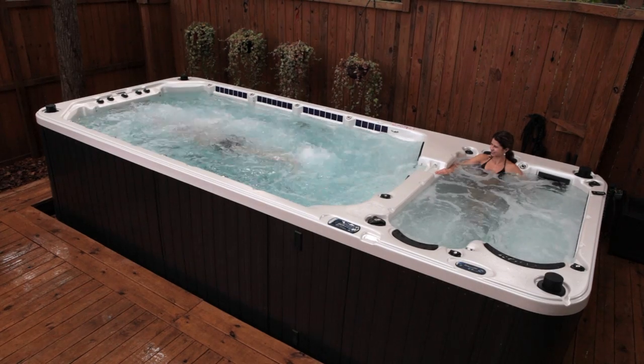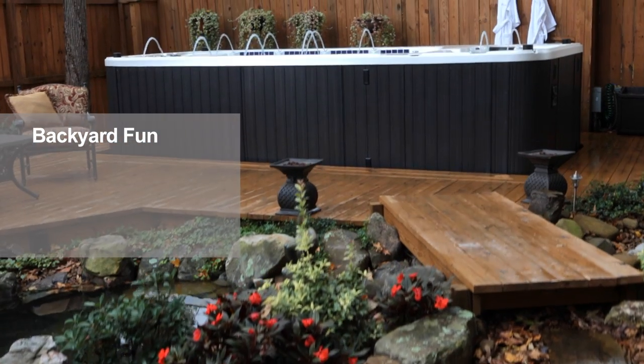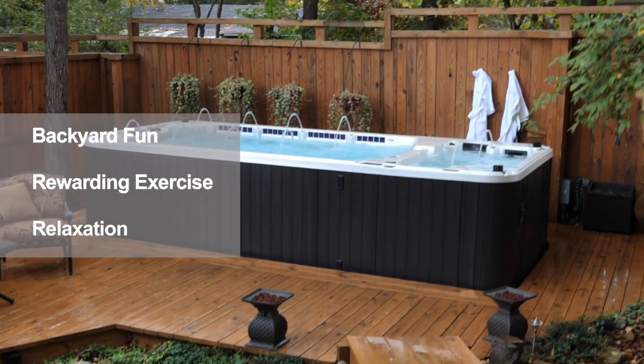With the advantages of a pool and a hot tub, the Swim Spa is your compact solution for backyard fun, rewarding exercise, and relaxation.